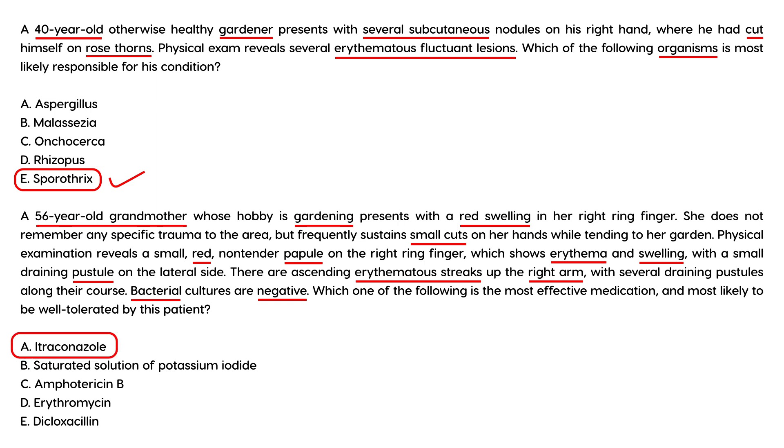The drug of choice for sporotrichosis is itraconazole. Potassium iodide has been used as a treatment in the past, but it is poorly tolerated and not as effective. Therefore, the most effective and well-tolerated medication is itraconazole — Choice A.